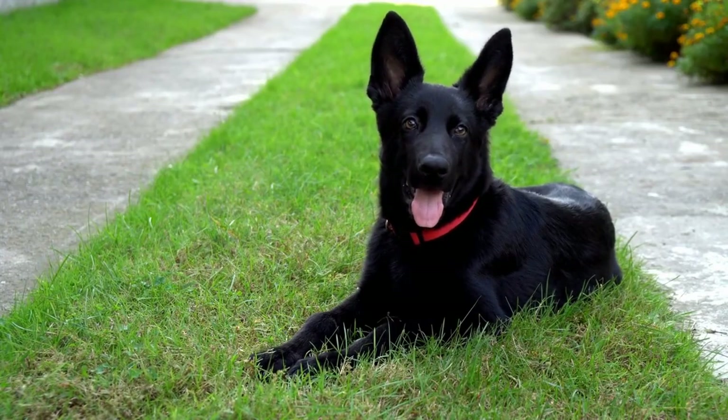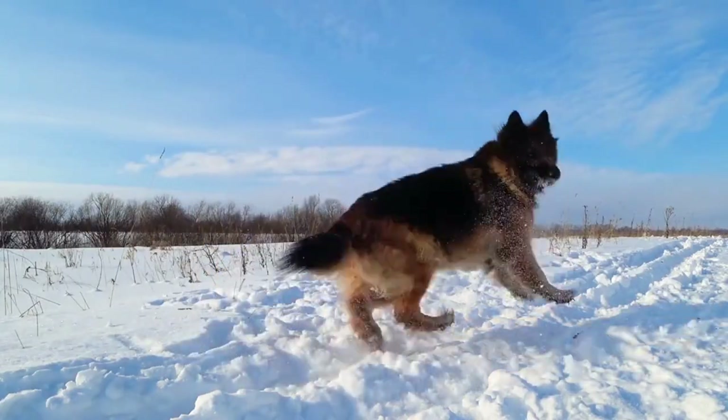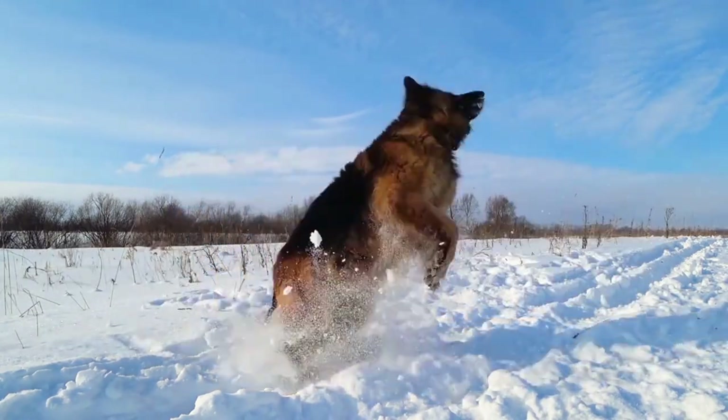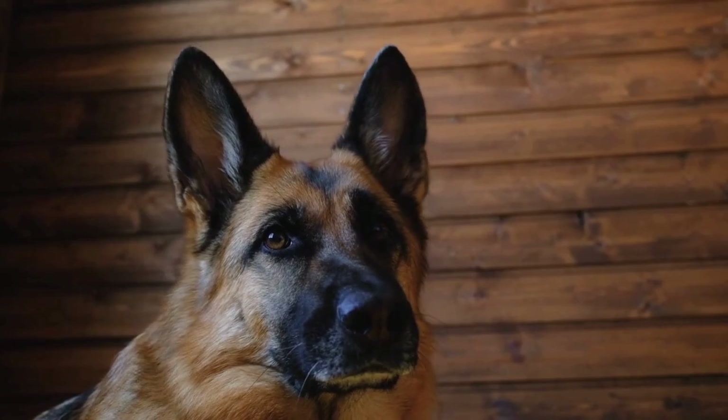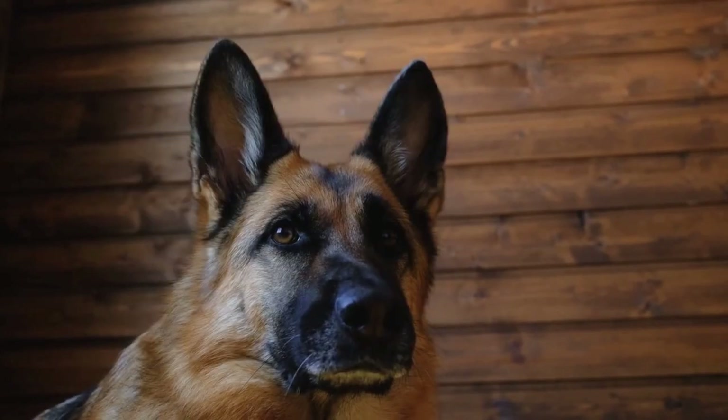Posture plays a significant role in the body language of German Shepherds. When a German Shepherd is relaxed and at ease, their body will be in a neutral position. Their head will be held at a normal height, their tail will hang down naturally, and their weight will be evenly distributed on all four legs.